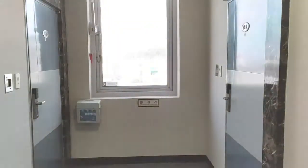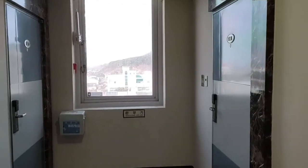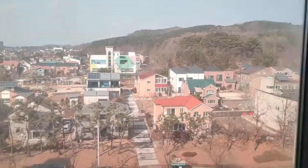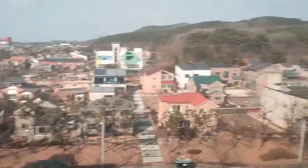Hello guys, welcome to another vlog. We are staying at Incheon, South Korea. We are quarantined here for seven days, so I will give you a quick room tour in this vlog. Let's start.